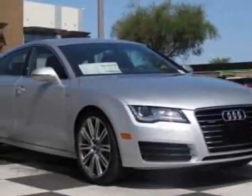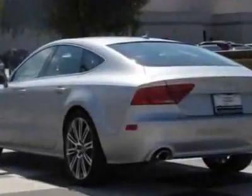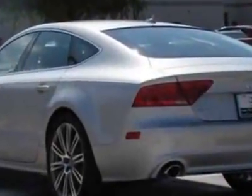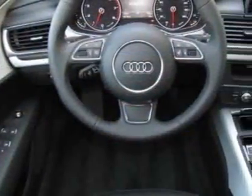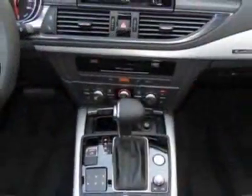Come take a look at this new 2012 Audi A7. For your protection, this vehicle has a full factory warranty. This A7 boasts a 3.0 liter engine and has an 8-speed Tiptronic transmission.